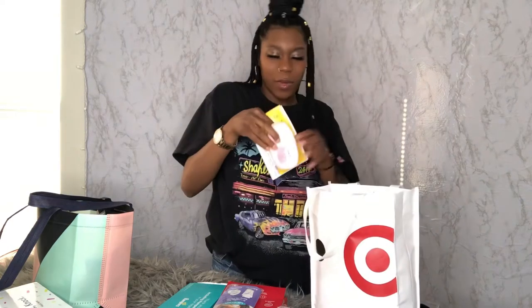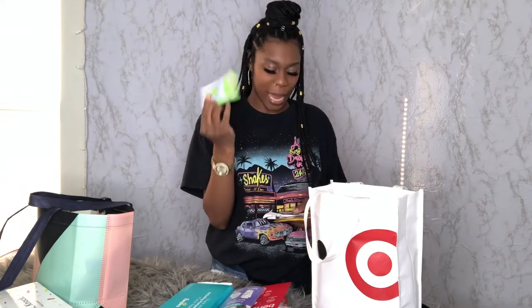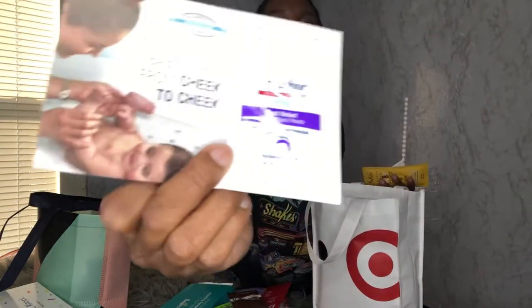It comes with two disposable nursing pads and two breast milk storage bags from Lansinoh — you can never have too many of those. This box has so much stuff — it's such a good box for being completely free. There's also Johnson's Baby Lotion — we all know that classic smell — and some Boogie Wipes for when he gets a stuffy nose. Then there's some lactation chocolate, which is basically a chocolate milk powder that increases your milk supply if it starts to slow down.